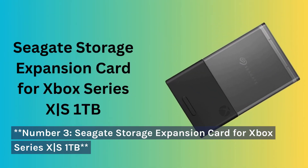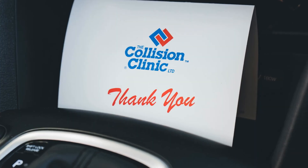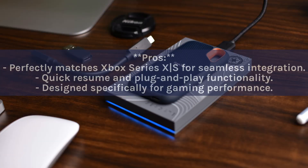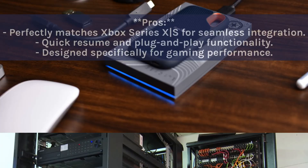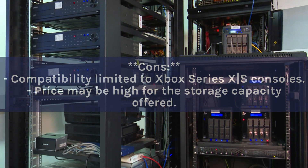Number 3: Seagate Storage Expansion Card for Xbox Series X/S 1TB. Designed exclusively for the Xbox Series X/S, this card seamlessly integrates with the console, providing an additional 1TB of fast storage. It supports quick resume and easy plug-and-play functionality, enhancing the gaming experience without lag. Pros: seamless Xbox integration, quick resume, plug-and-play. Cons: compatibility limited to Xbox Series X/S, and price may be high for the storage capacity offered.